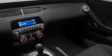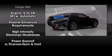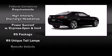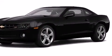An AM/FM CD player comes standard, while some models have an available 245-watt Boston Acoustics premium 9-speaker system. Other options include hands-free Bluetooth, OnStar turn-by-turn navigation, and XM radio.